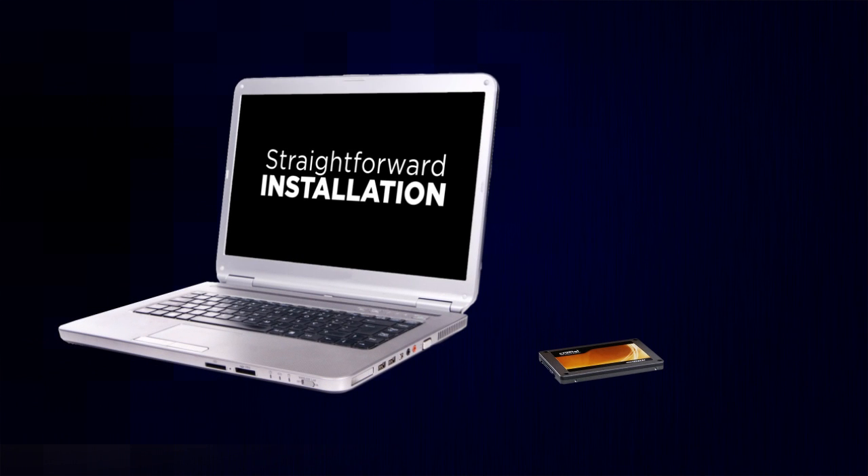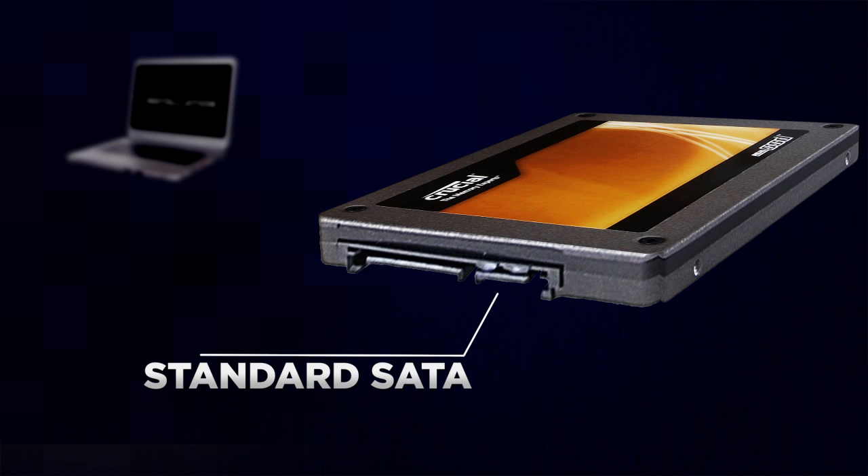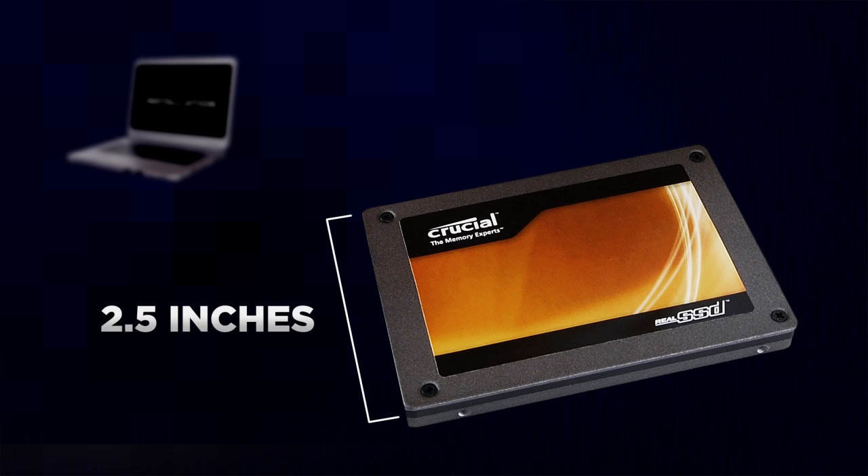Installation is straightforward, as the Crucial Real SSD is compatible with the industry-standard SATA storage interface and 2.5-inch storage dimensions and mounting holes.